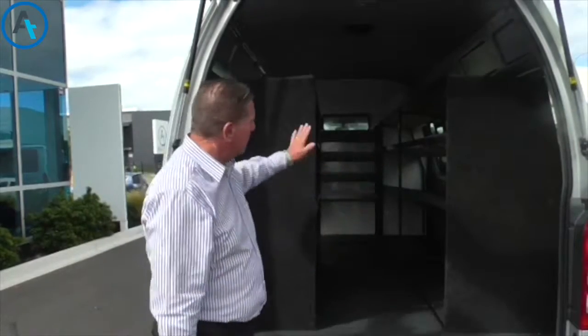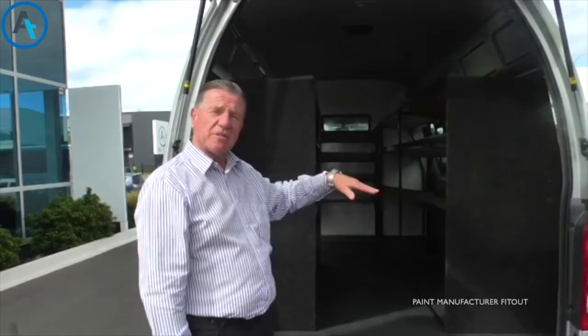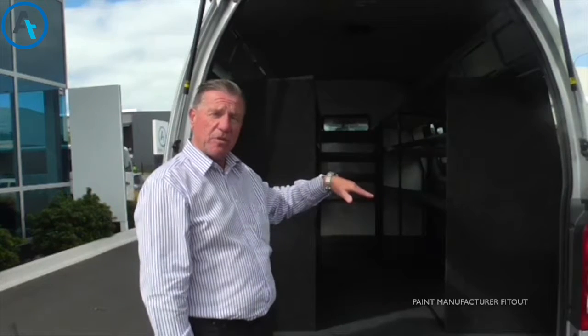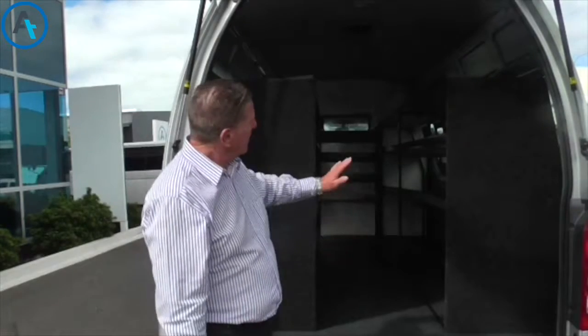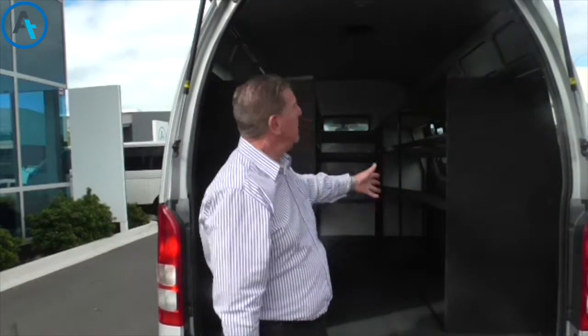We've got shelving both sides of the vehicle at an angle so the paint stays stable at all times. We have a vinyl floor which is easy to clean out for any paint that should drip. There's a seal barrier at the front of the vehicle so no vapors can get through to the driver, and an automatic vent system which will take out all the vapors.